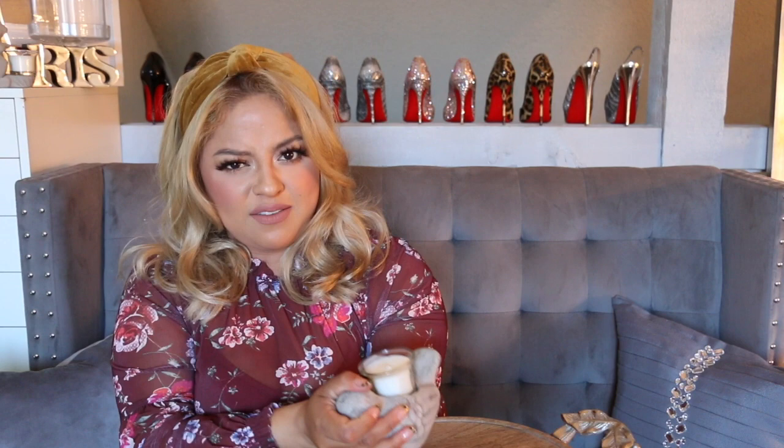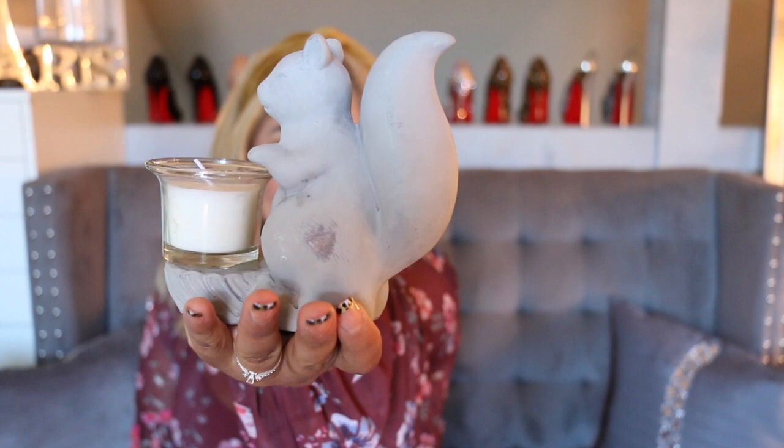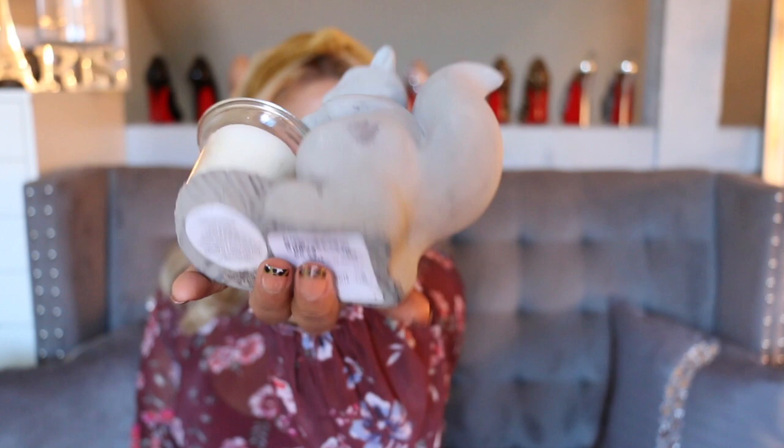I also got this little bird for $3.89 — look how cute, and it's pretty heavy too. I'm using this in my backyard as well. By now you kind of know my style — I love glam but also love little birds and squirrels. I got some squirrels too. I got one bird and then I also got two of these little squirrels — look how cute they are — and the price was $3.99 for the squirrels.